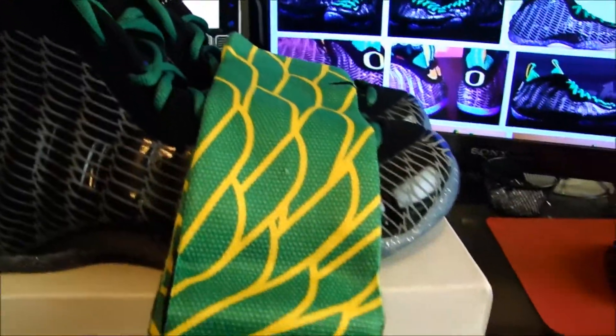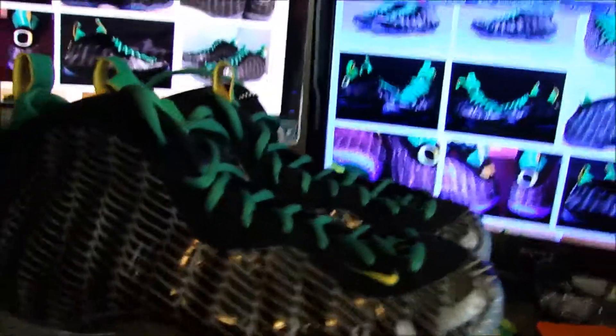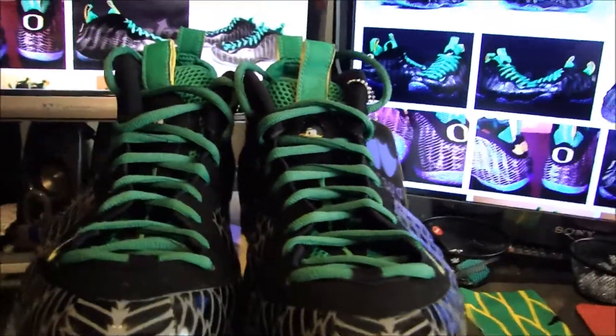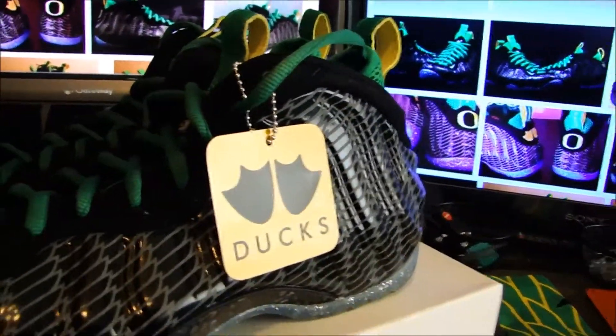I haven't worn them yet but I definitely plan on wearing them sometime soon, especially when the weather really breaks. But yeah, that's about it — these are the Oregon Foamposites with the hang tag and the socks.